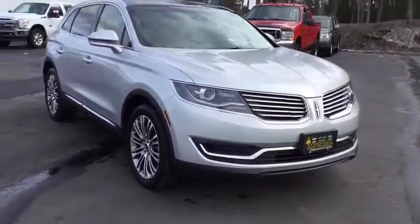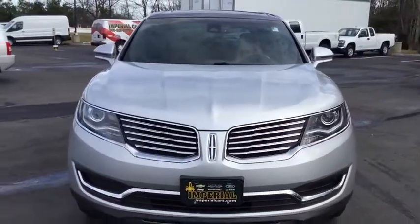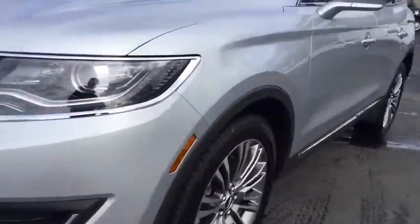Power passenger seat, anti-lock braking system, leather-wrapped steering wheel, Bluetooth, power steering, adjustable steering wheel, floor mats, keyless start, cruise control, four-wheel disc brakes.